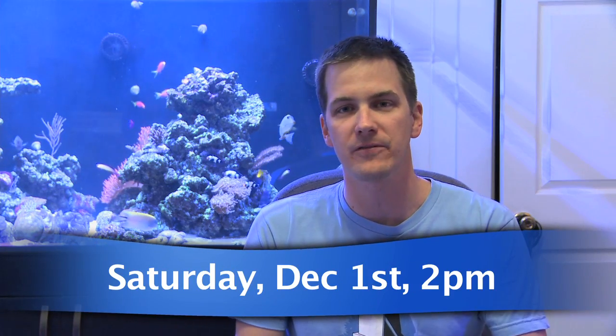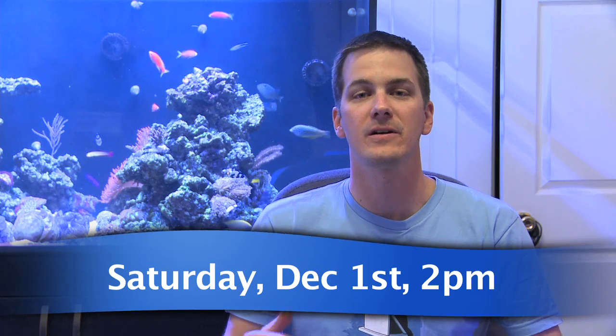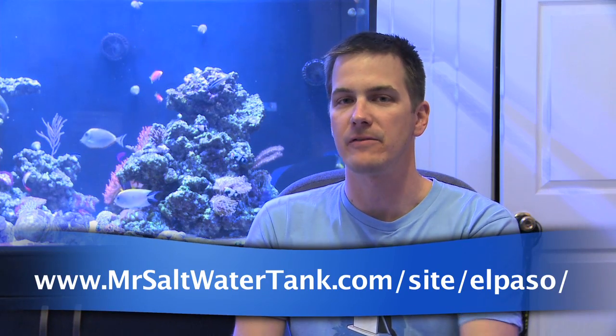So again, this Saturday, December 1st, 2 p.m. in the afternoon, El Paso, Texas. You can hear me talk to the El Paso Reef Club about how to move a saltwater tank. And you get your tickets in the raffle for that eco-exotic tank, stand, lights, and rock as well. For more information on the talk, just follow the link at the bottom of your screen.